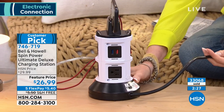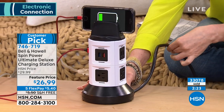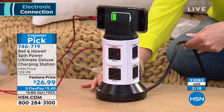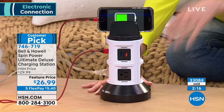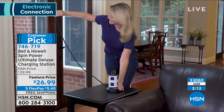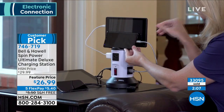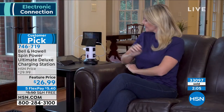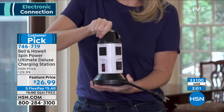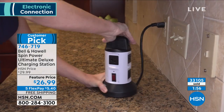It's $5.40 today — we've taken $3 off and you're saving an additional $5.50 on shipping and handling. This is a huge customer pick. People talk about how it's cleared up their countertops. If you're like me and have that one spot where everybody charges their devices and someone's always unplugging someone else's — and you go out and your phone isn't charged for the day — this is going to be such a great lifesaver.